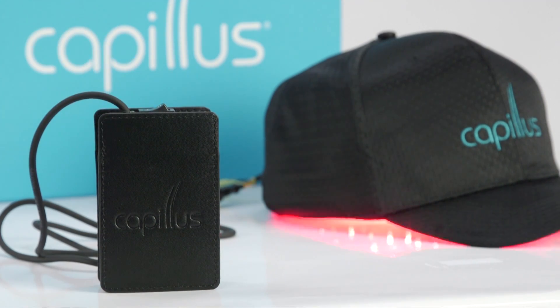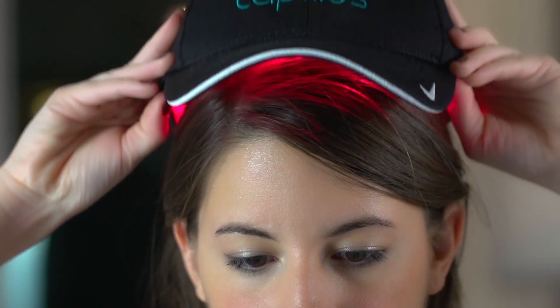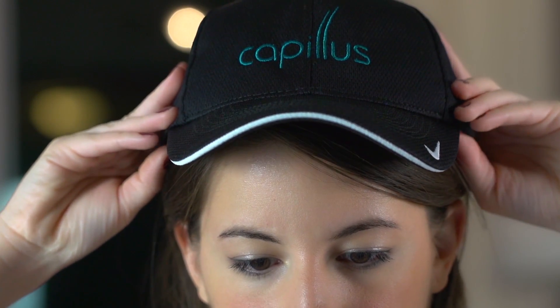What about people taking medications that might make their skin more photosensitive? That's a good question, but photosensitivity for medications is UV radiation, and the Capillus has nothing to do with UV — it's in the other end of the light spectrum, so that's not a problem. This is not going to burn your skin or even feel hot to the touch. Some people have a little warmth sensation just from the light, but it would be very rare to have any issue with that at all.